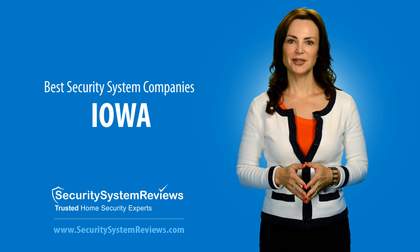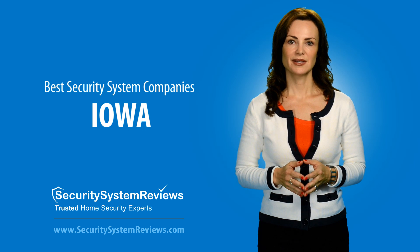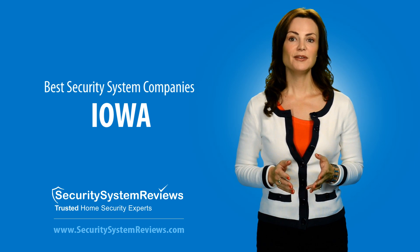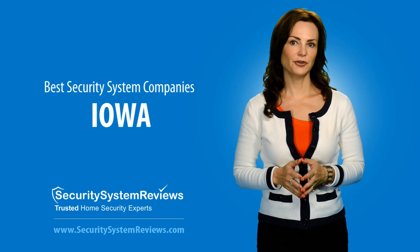Hello. Welcome to SecuritySystemReviews.com video series, your quick and easy way to learn about the best security systems, security system companies, and home security tips. In this video, we'll talk about the top Iowa security companies. First, we'll start off with a few security system facts.